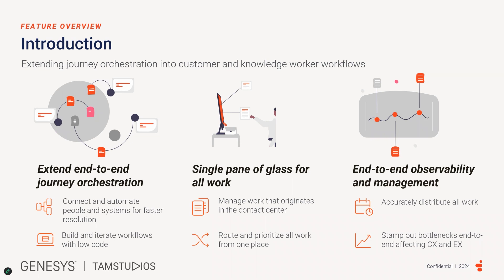The second feature category is a single pane of glass for all work, enabling management of back office work that originates in the Contact Center, and routing and prioritizing all work from one place. The third is end-to-end observability and management, accurately distributing work based on employee capabilities, and stamping out bottlenecks that affect the process.